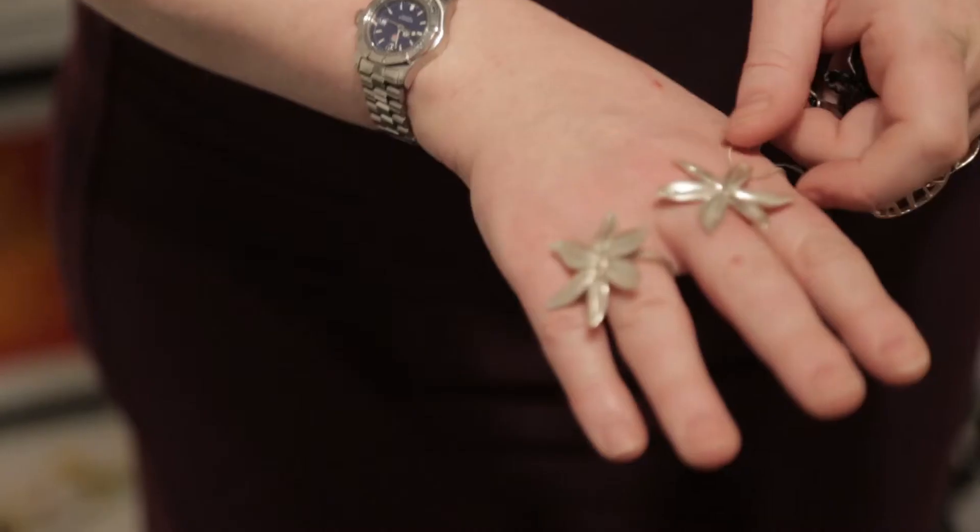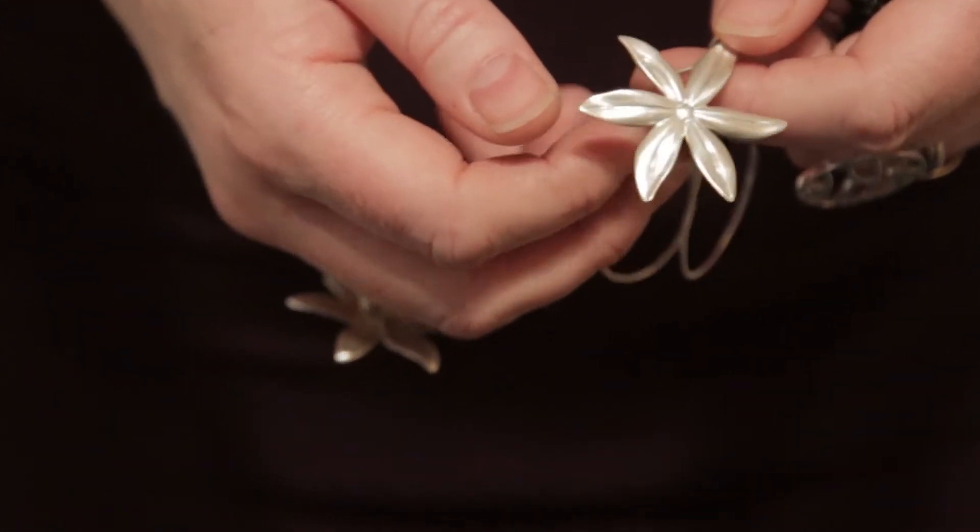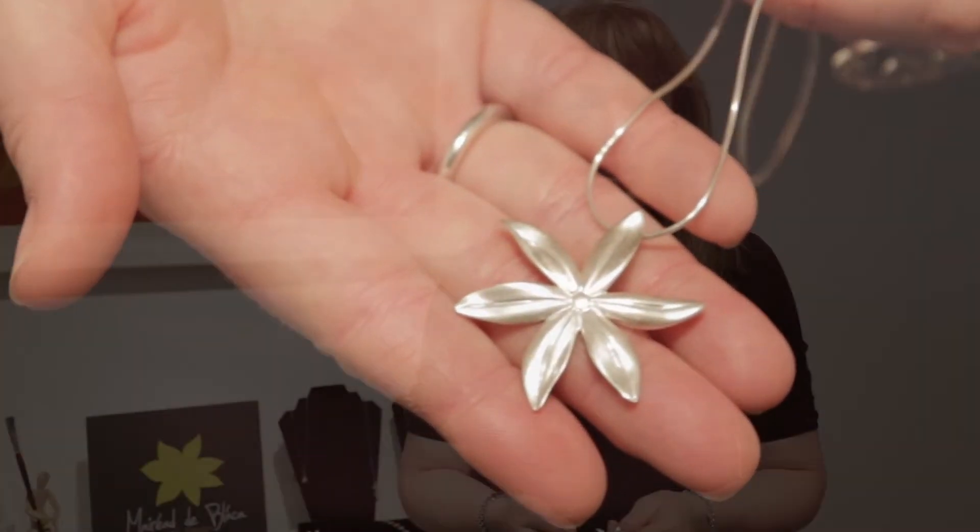This is my flower range, the Blahona range, and this is the signature piece of my flower range. It's the pendant, it's made of sterling silver, and it's hallmarked in Dublin City Castle by the SA Office, and it also has my maker mark on it, MDB.